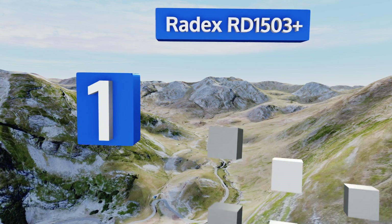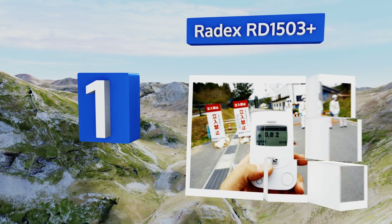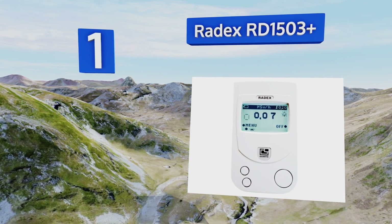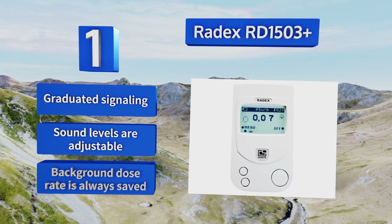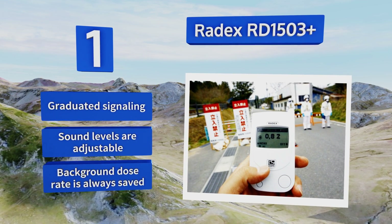Taking the top spot on our list, the RADEX RD 1503 Plus reads almost all radiation types during its efficient 40-second measurement cycle. It has a vibration feature added to its audio alert so it keeps you informed even when it's tucked away in a pocket. It provides graduated signaling and adjustable sound levels, and the background dose rate is always saved.